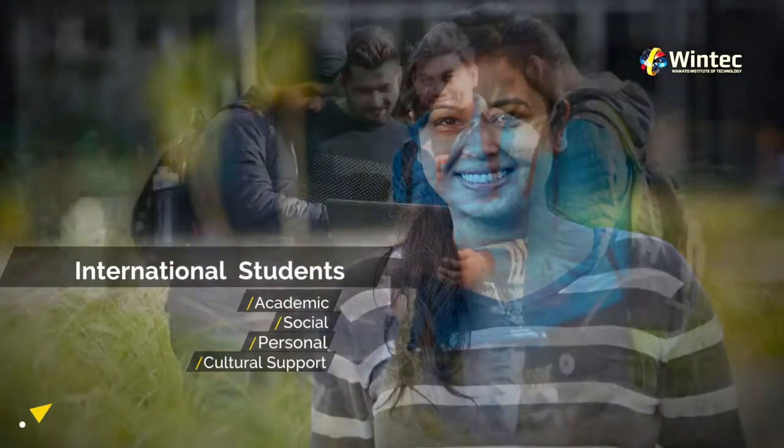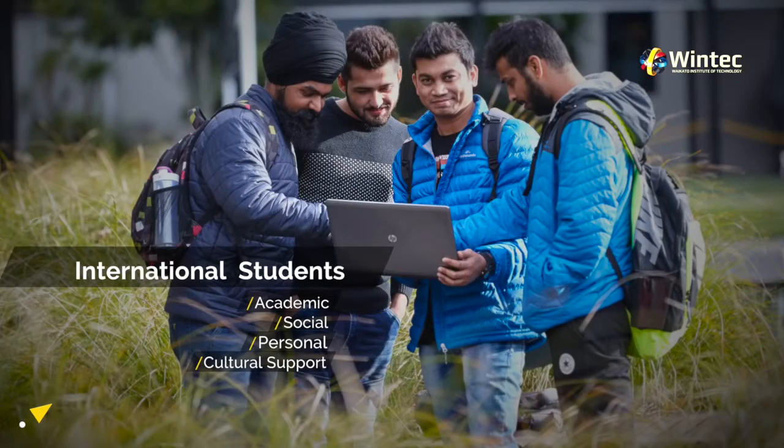International. Our international students contribute to the diversity and culture of WinTech. We can help you settle into your learning environment and provide academic, social, personal and cultural support. Our dedicated international centre team is here to provide all the help and support you need.